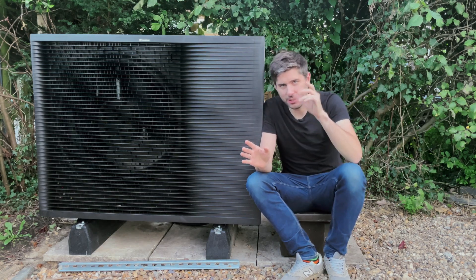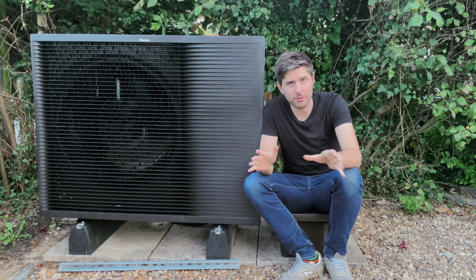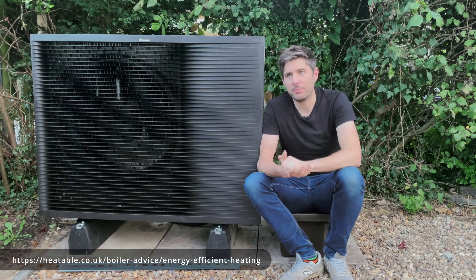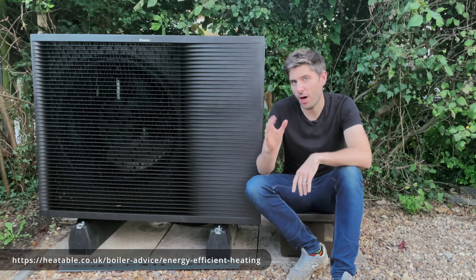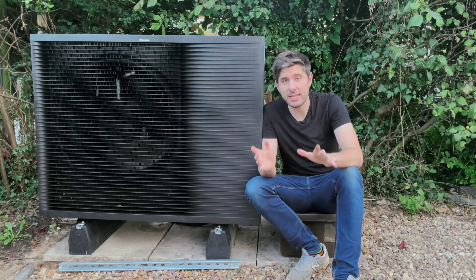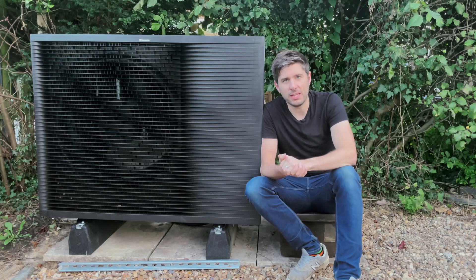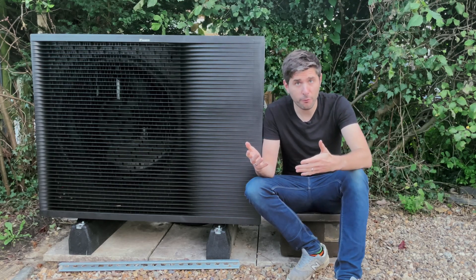It sort of sounds like magic, and it sort of is. Based on various sources, gas and oil boilers are around 90 to 95% efficient, thereabouts. Whereas heat pumps can be anything from 200 to 300, sometimes 400% efficient, depending on weather conditions. That is to say, for every kilowatt hour of energy put in, gas or an oil boiler will give you around 0.9 kilowatt hours of heat energy back, whereas a heat pump will give you two to three, sometimes even four.